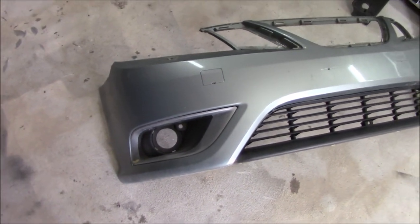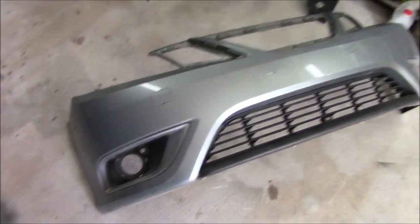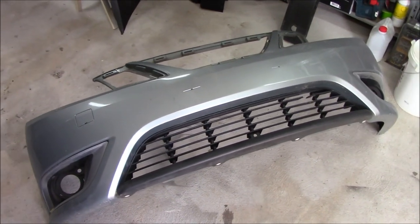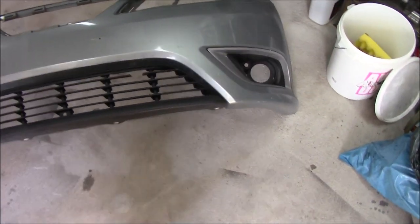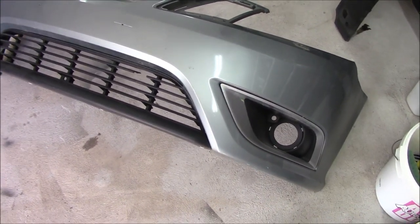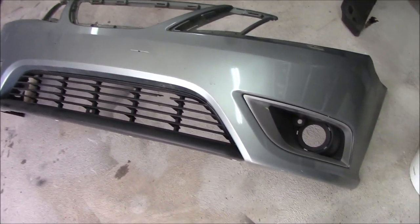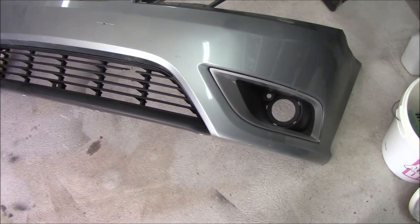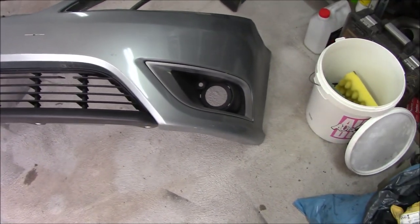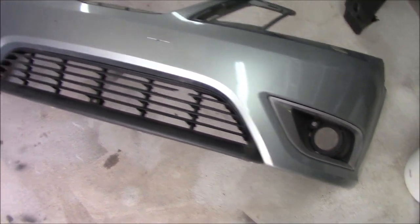I was looking for a Griffin front bumper from 2012 but it is not super easy to get hold of. And a lot of people have done the upgrade to the 2012 so it is a little more unique nowadays to upgrade to this. So I am going to do my own thing with it and we will see how that turns out.